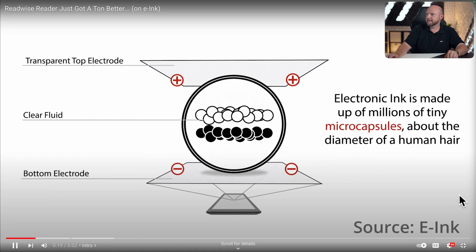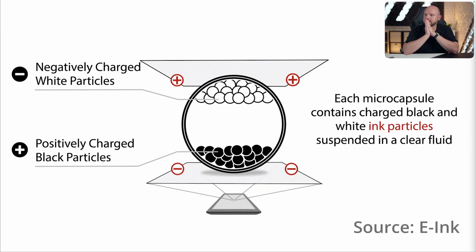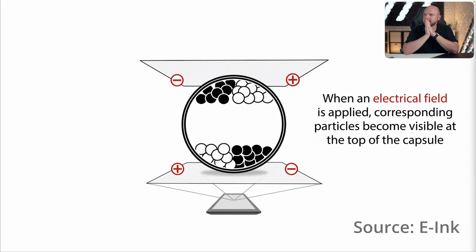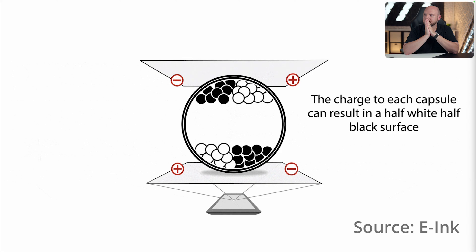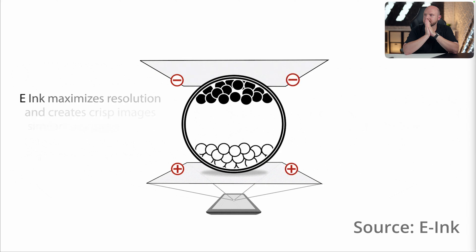There's a real physics challenge with moving charged pigments floating in liquid — it's inherently slow and there's not a ton we can do about it while respecting the laws of physics. But what if we didn't have to scroll in an e-ink app? What might that look like? Well, the folks at Readwise have been exploring just that.